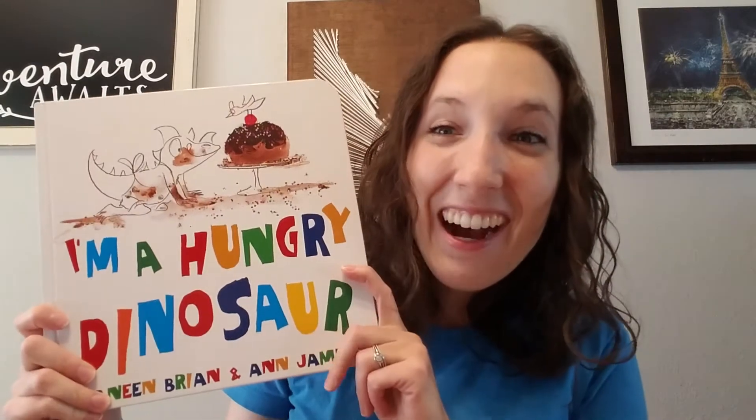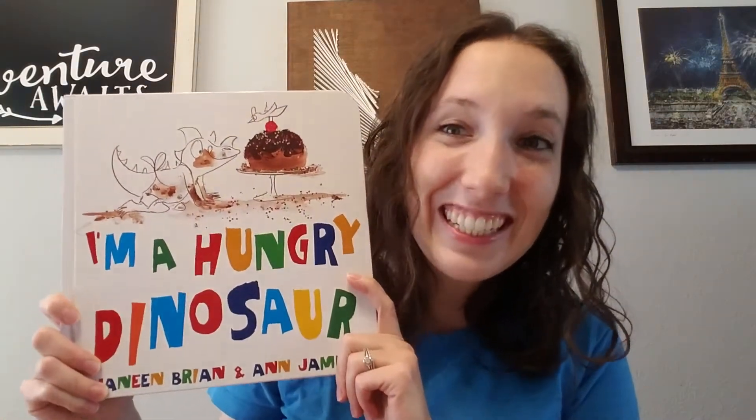Hello everyone, Danielle here, your book lady with Usborne Books and More. I don't know about you, but two things that my family loves are dinosaurs and baking. So of course we had to pick up this little gem of a book, I'm a Hungry Dinosaur.